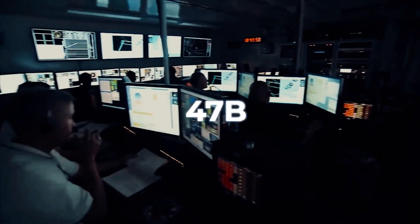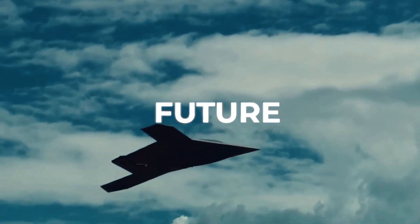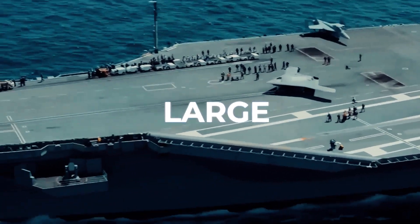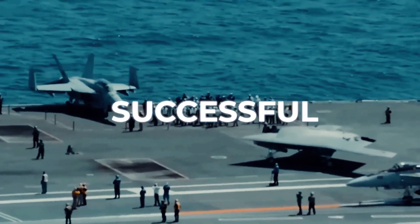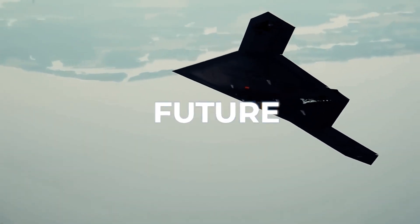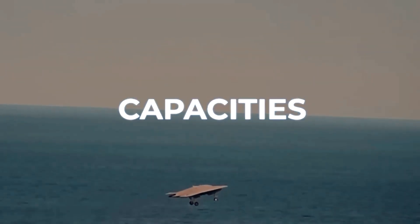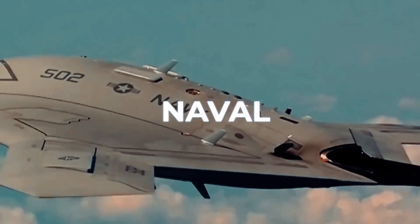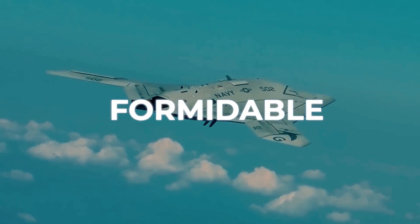The Northrop Grumman X-47B, a trailblazer in unmanned aerial technology, not only redefined the present but also set a visionary course for the future of naval aviation. As we venture into this future, the influence of the X-47B looms large, heralding a new era where unmanned systems and autonomous technologies become central to naval operations. The X-47B's successful integration into carrier operations has paved the way for more advanced unmanned systems. These future systems are expected to offer enhanced capabilities such as longer endurance, greater payload capacities, and more sophisticated autonomous operations. The transition from demonstration to operational deployment signifies a profound shift in naval warfare strategy, where unmanned systems complement and augment manned aircraft, leading to a more versatile and formidable carrier air wing.